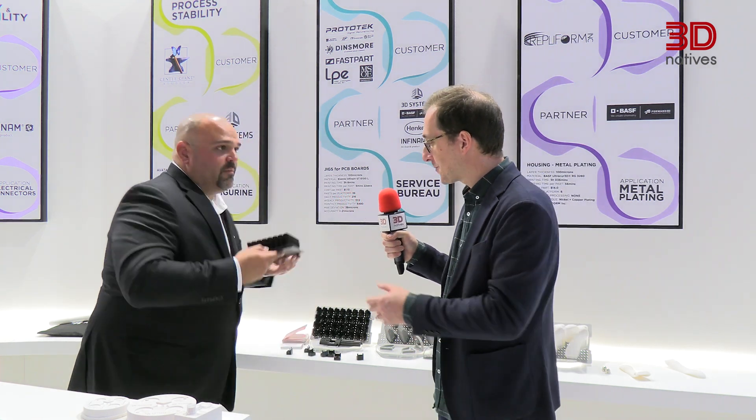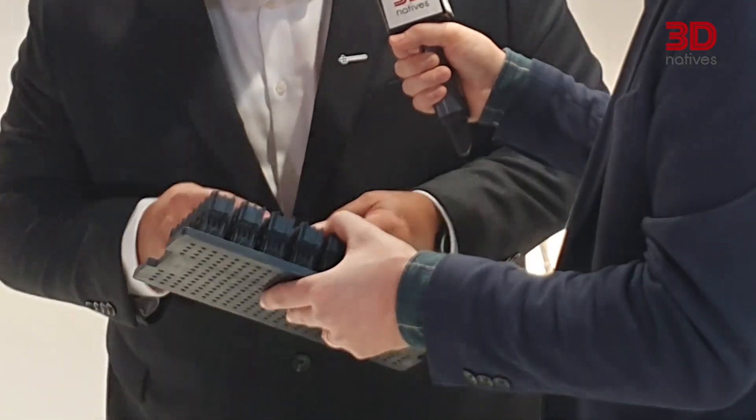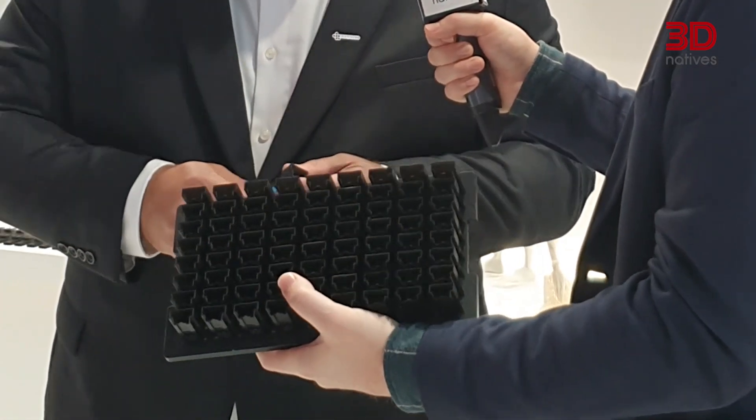Do you want to tell us about other applications you are showcasing on your booth? Another really exciting application is the direct printing of connectors — something a lot of companies have tried to address, but we feel our HPS technology really nails it. Check out this platform: there are 72 connectors on it, and we have a customer in Ohio, InPower, that is actually going into real production using these parts and delivering them to their customers.